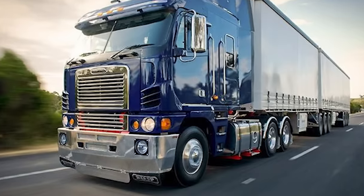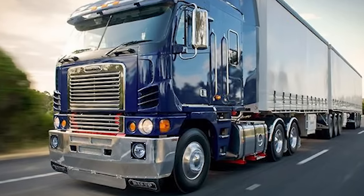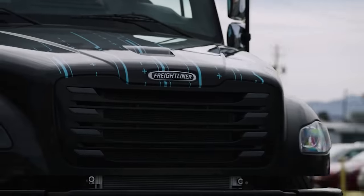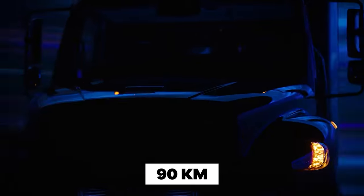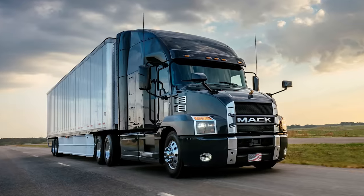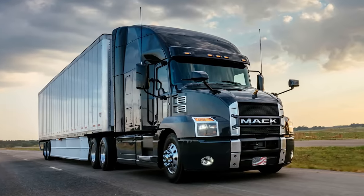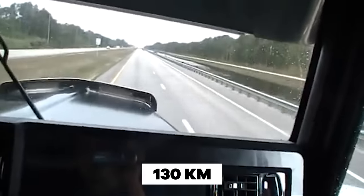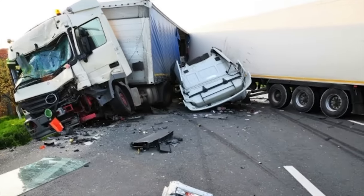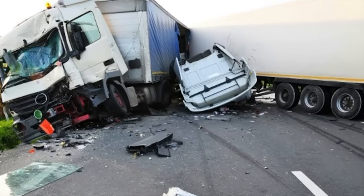Safety considerations also played an important role in the shift away from cab-over trucks. In Europe, trucks are usually limited to a speed of 90 kilometers an hour, making for safer driving on narrower roads. American trucks, however, could travel much faster, with speeds of 130 kilometers per hour or more.